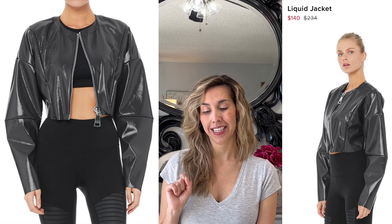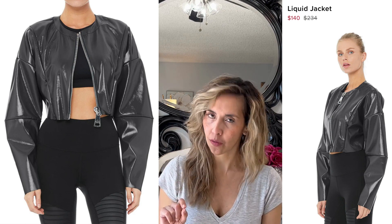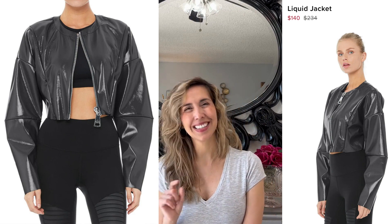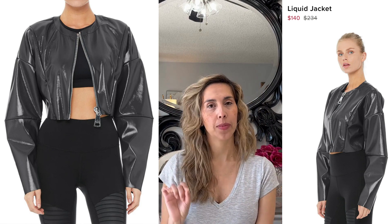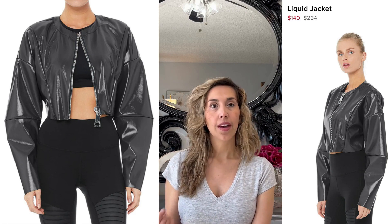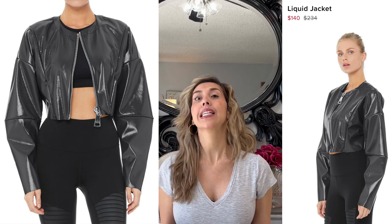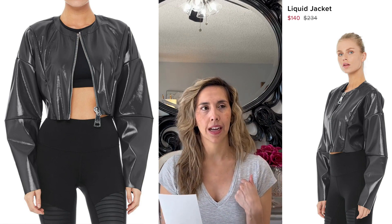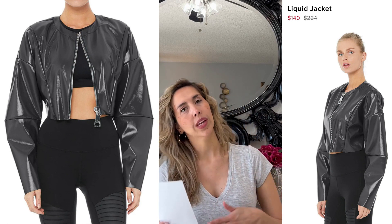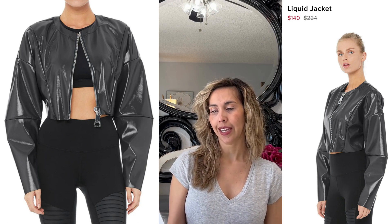Getting into super design — take a look at this Liquid Jacket. It was $234 and it's now on sale for $140. That's a great testament that if you like something, it probably will go on sale, especially if it's a seasonal item. Jackets and certain colors — like pinks — are most likely going to go on sale going into winter, and vice versa.